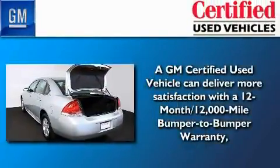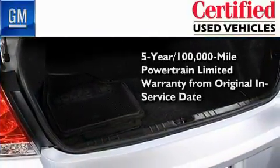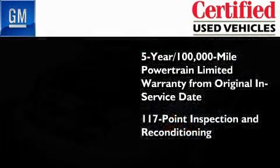You can have peace of mind knowing that this Chevrolet is backed by a 12-month bumper-to-bumper warranty and a 5-year, 100,000-mile Powertrain Limited warranty. Plus, it passed a 117-point inspection and has been reconditioned to make sure it's ready to be driven home.